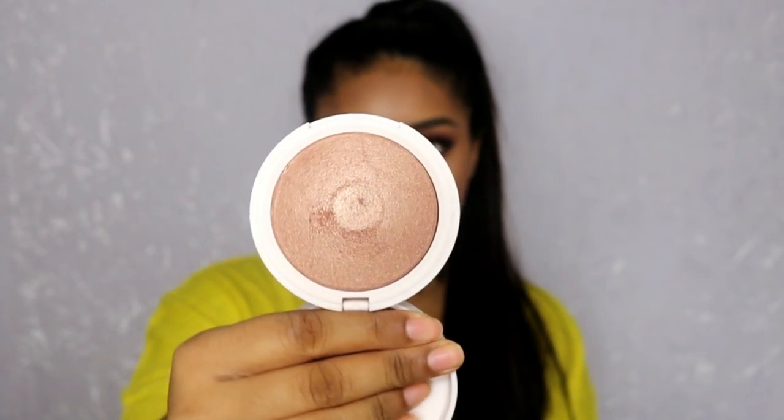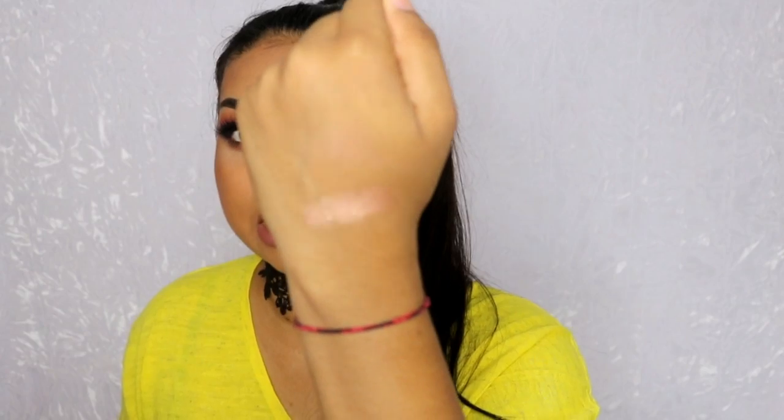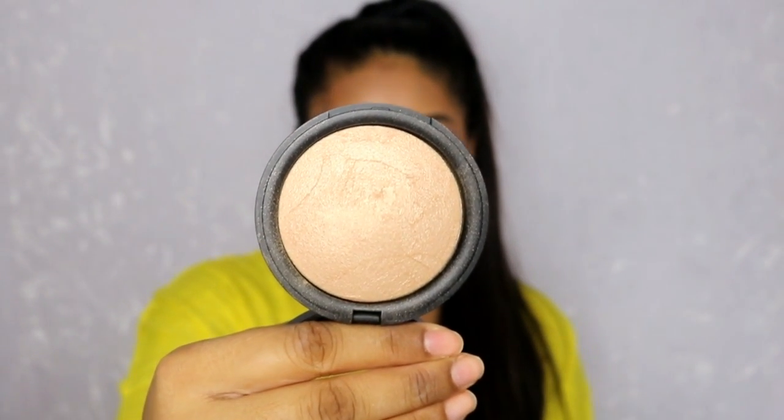The next one is the Topshop highlighter in Horizon. It's kind of like a rose gold highlight — that's the best way I can describe it. It's not as warm but it's a really really nice color. It's not sparkly; it goes on like a wet glow, it's super pigmented, a little goes a long way. It feels very soft and not chalky at all.